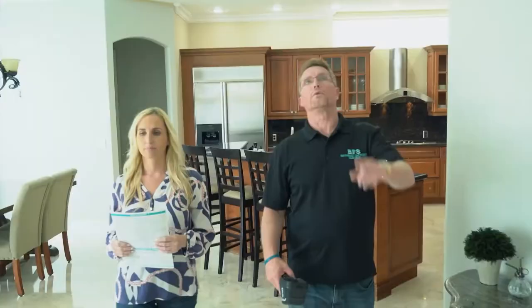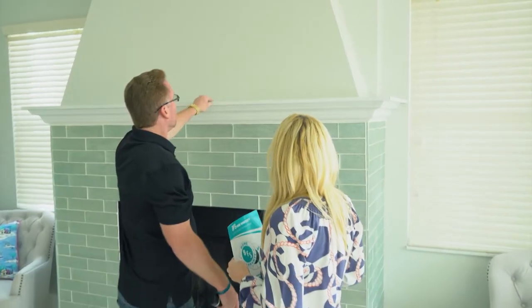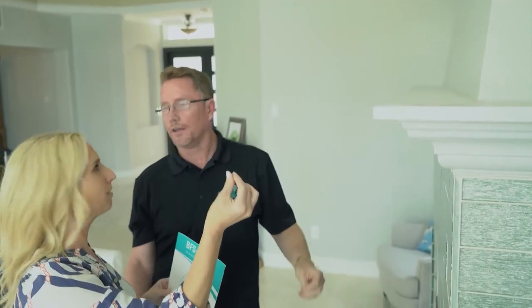When I called BFS to schedule my complimentary indoor air quality consultation, the office staff was very friendly and I was pleasantly surprised at how quickly they were able to get me on the schedule. When the BFS representative came to my home, he was friendly and knowledgeable. Not only did he answer all of my questions, but he also explained to me the importance of indoor air quality. I feel like I was able to make an educated decision on what was best for my family.